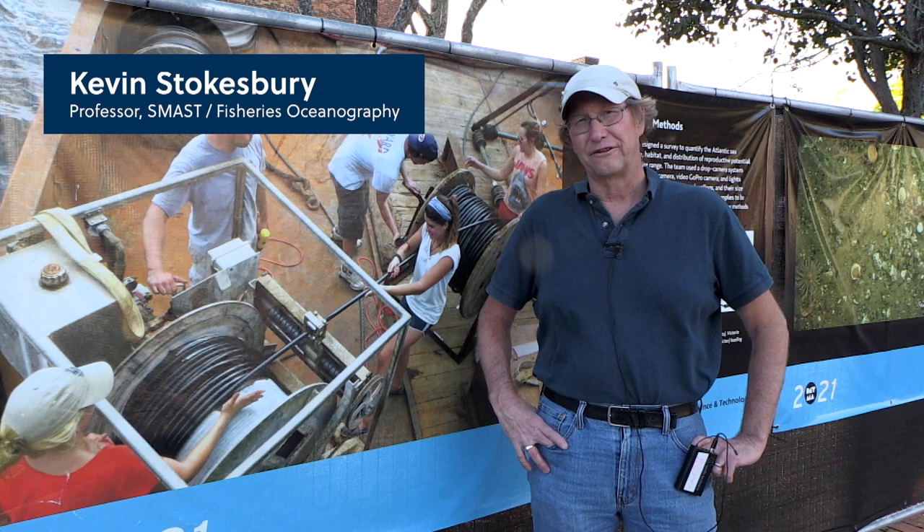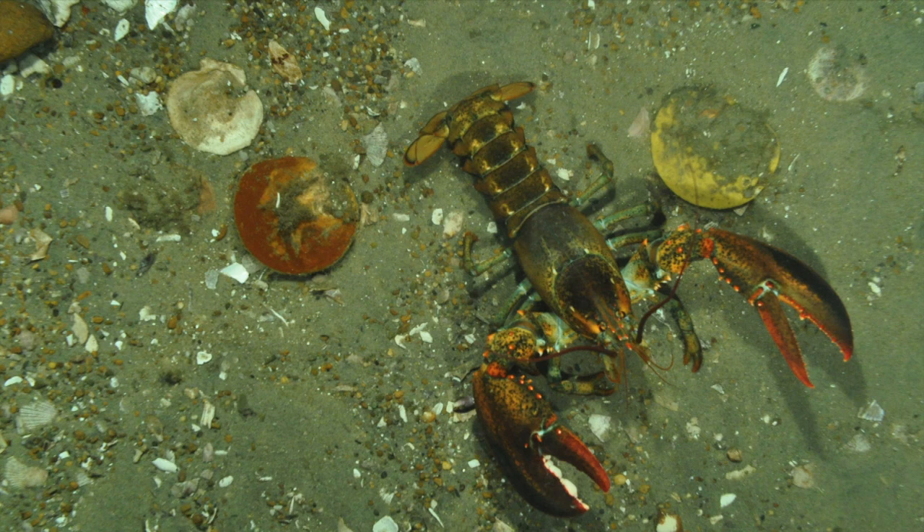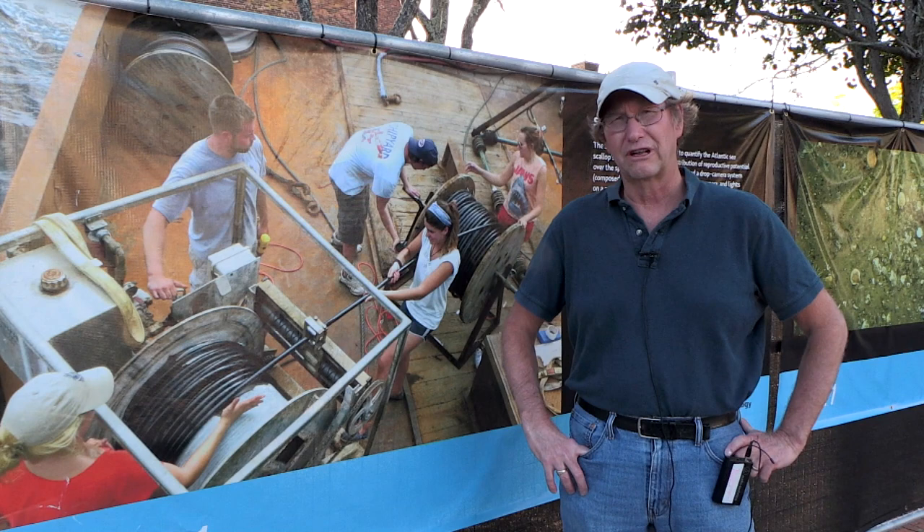I'm Kevin Stokesbury. I'm a professor in the Fisheries Oceanography Department here at SMAST. We got involved with the scallop research because the industry was kind of in dire straits. About a third of them were facing bankruptcy. They were being restricted by access into these closed areas. We were asked to see if we could estimate how many scallops were in these closed areas in a precise, accurate way. And we wanted to do it collaboratively with fishermen.